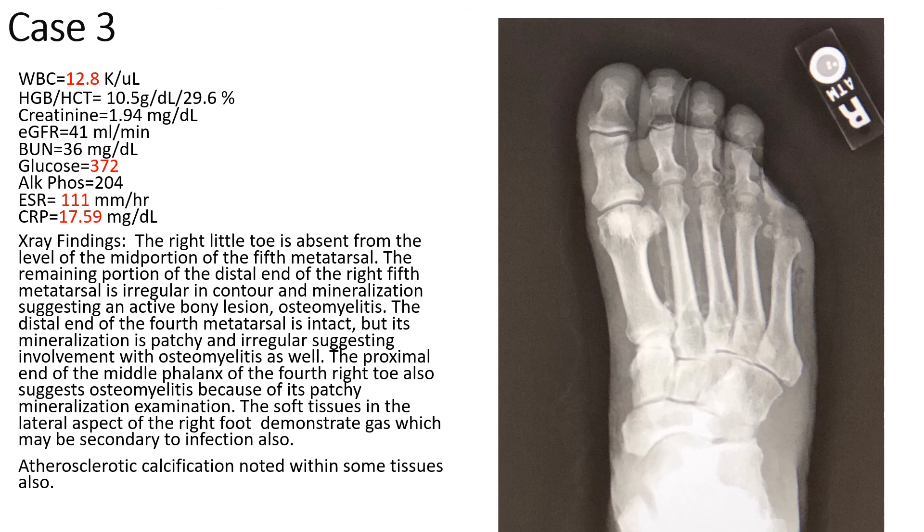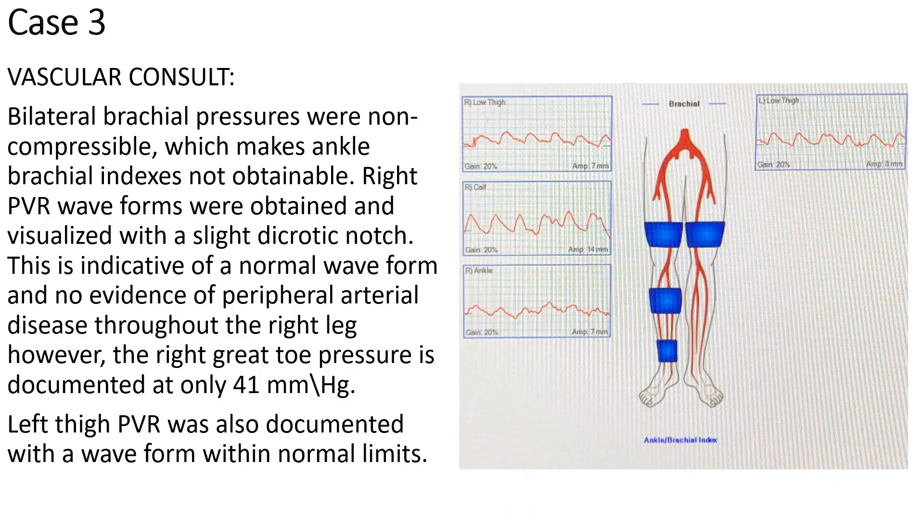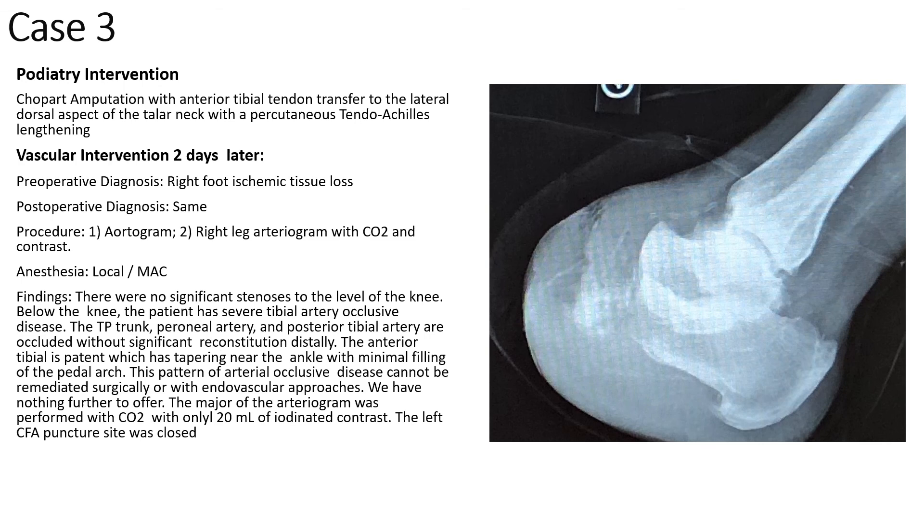X-ray showed gas in the tissue with suspicion for osteomyelitis of the fourth and fifth metatarsal as well as the fourth digit. A tagged white blood cell scan superimposed with a CT scan revealed significant soft tissue infection and osteomyelitis of the fourth and fifth metatarsal. The vascular consult was completed and waveforms were within normal limits; however, toe pressures were only 41 mmHg. Working in conjunction with vascular surgery, our Chopart amputation with tendon balancing preceded vascular intervention. Unfortunately, vascular commented that the disease could not be remediated surgically or with endovascular approaches.